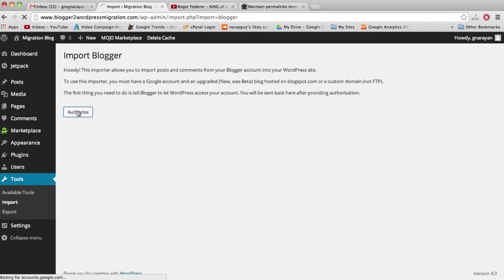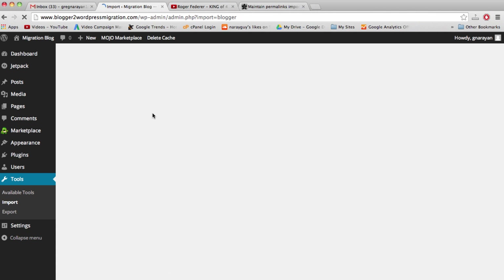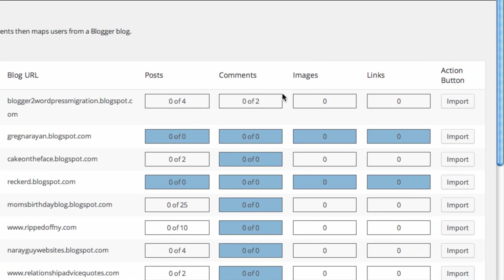Click Activate Plugin and Run Importer. We need to authorize WordPress — we'll be sent through an authorization page. Click Authorize. WordPress is requesting permission to manage our Blogger account, which is exactly what we want — we want to connect the two accounts. We do trust this application, so click Allow Access, and we'll be taken back to WordPress. Select the blog at the top and click Import.